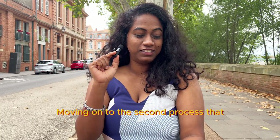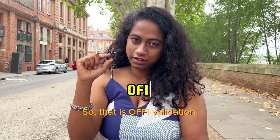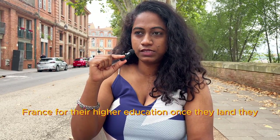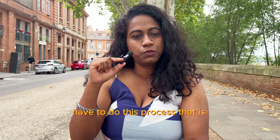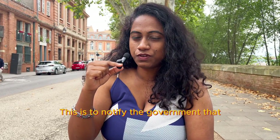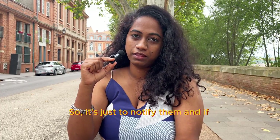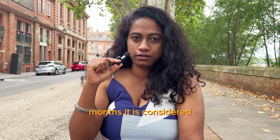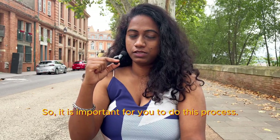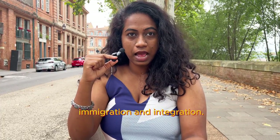Moving on to the second process for week two: OFII validation. All students who enter France for higher education have to complete this process — OFII validation — within three months of their arrival. This is to notify the government that you have arrived and started your studies. If you don't do this within three months, it is considered that you are illegally staying in the country. It is called the French Office for Immigration and Integration.